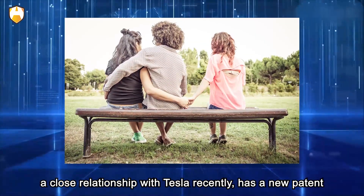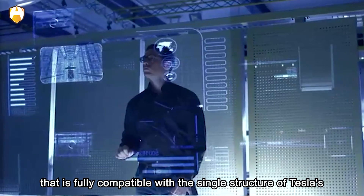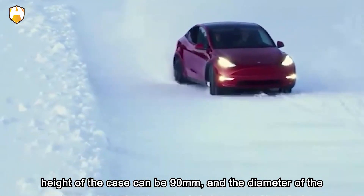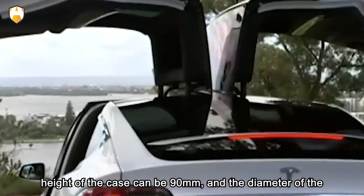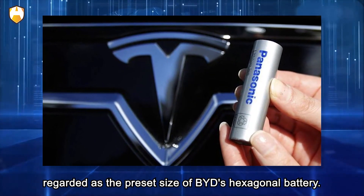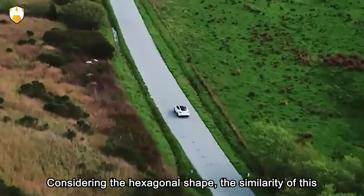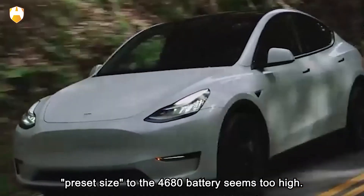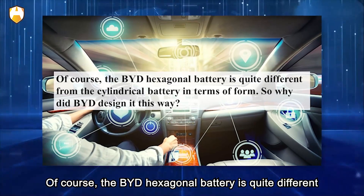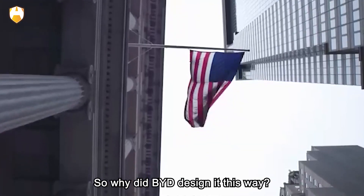BYD's new patent is fully compatible with the single-cell structure of Tesla's 4680 battery. The patent mentions that the height of the case can be 90 millimeters and the diameter of the inscribed circle can be 40 millimeters, which can almost be regarded as the preset size of BYD's hexagonal battery. Considering the hexagonal shape, the similarity of this preset size to the 4680 battery seems strikingly high.